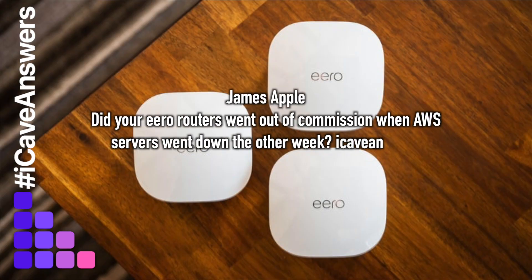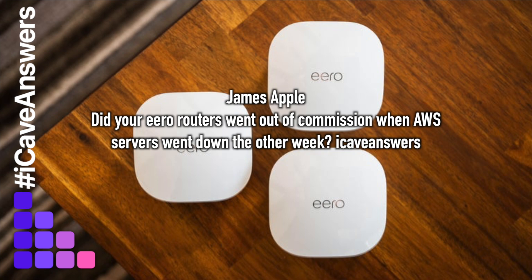James Apple asks: did your Eero routers go out of commission when AWS servers went down the other week? That's a really interesting question because I have had some problems with my routers recently and just assumed it was a local ISP issue, but it could well have been related — it was last week that I was having most of the issues. I didn't know AWS had gone down, but I'll keep my eyes out for when it goes down again to see if the same thing happens.